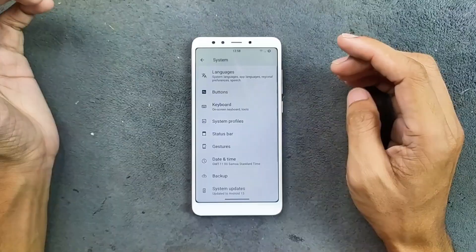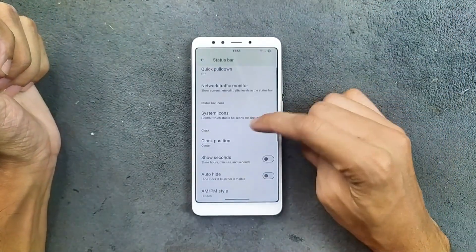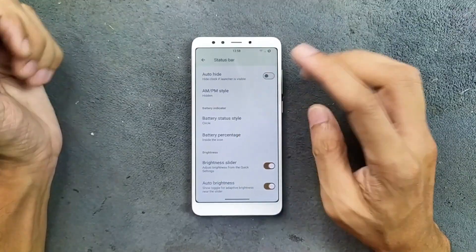In the System settings, we get a few customization options. The status bar options include quick pull-down, clock position, and a few other things. Nothing much actually.